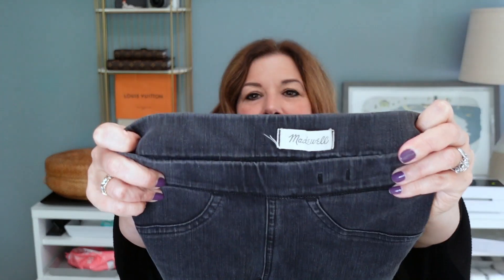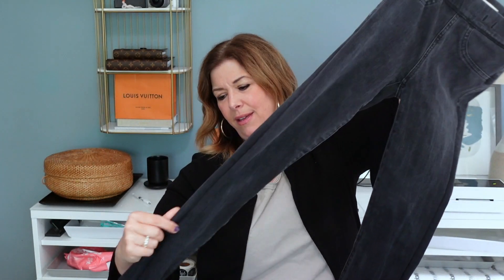Next up were these Madewell jeggings. I almost didn't grab these, but they're just easy to list, and when I saw that the retail was still upwards close to $100 I was like, I'll give these a try. These were $98 retail and I have them listed for $28.